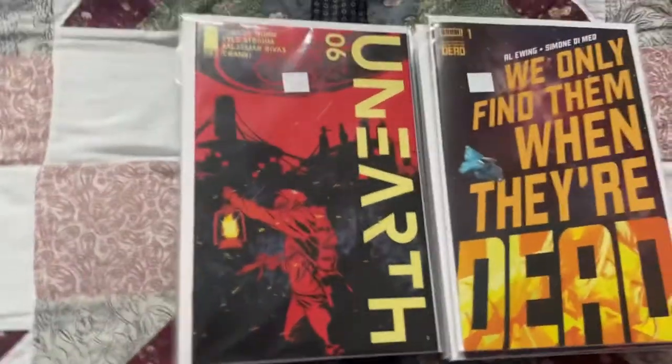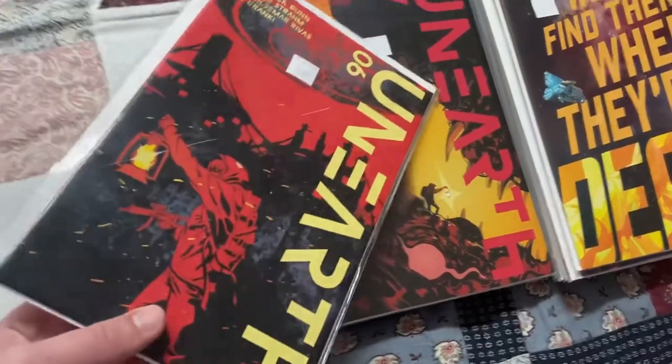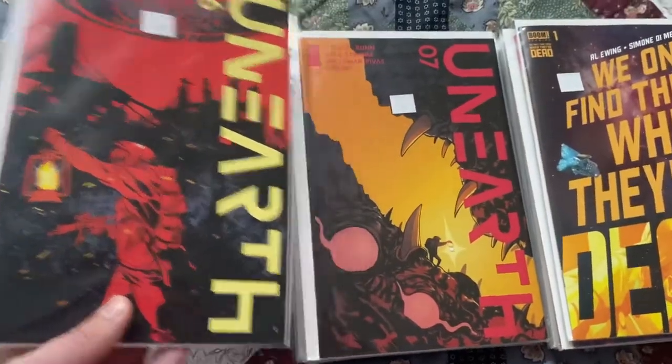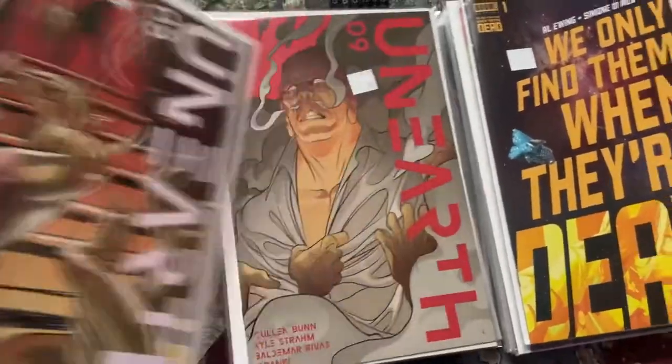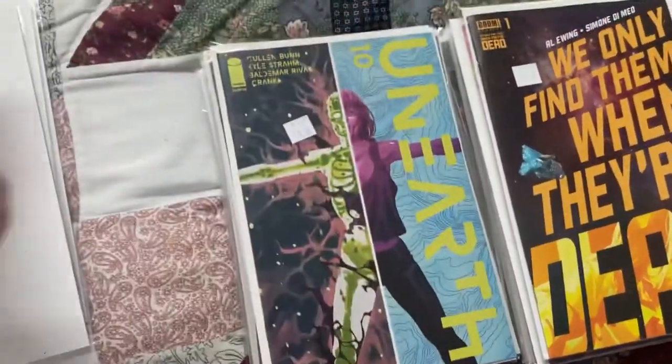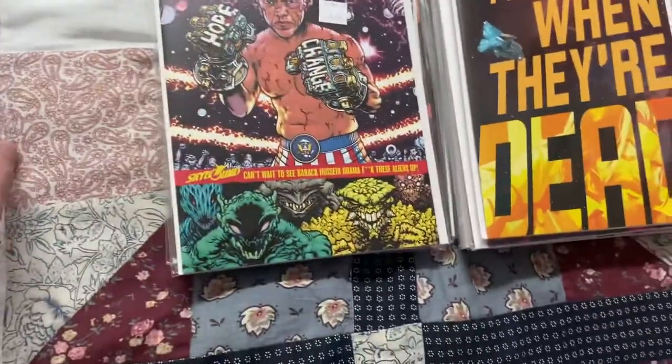Moving on to Image Comics - starting off strong, finishing off Unearth. I haven't read the first volume yet but I'm excited that I can read the whole run now. We got issues six, seven, eight, nine, and ten, which is the last issue. We also got Die Die Die issue number fourteen, the last issue for now, although I think it's starting up again soon.